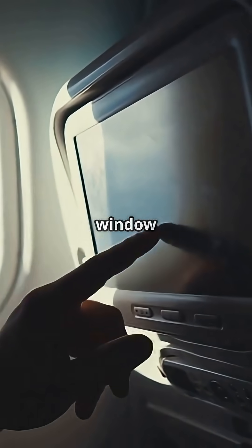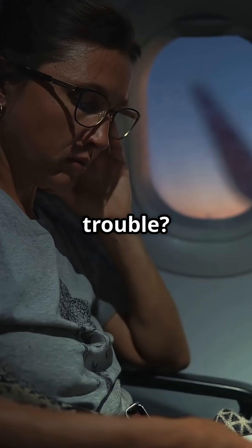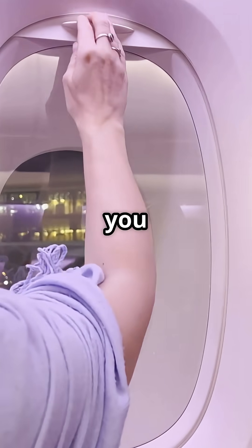Does the thought of a hole in your airplane window freak you out? Worried it's a sign of trouble? Relax. It's there for a reason and it's actually keeping you safe.